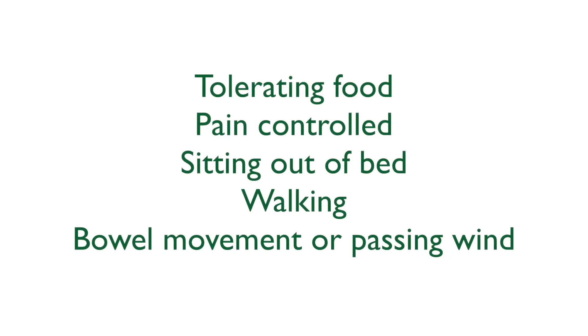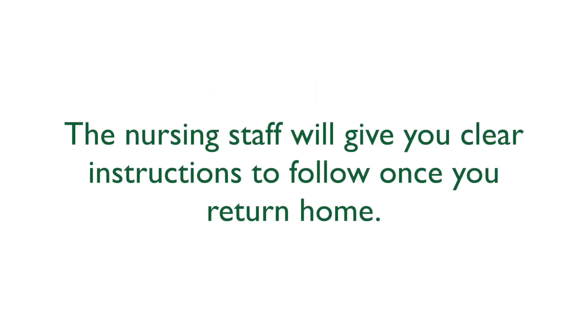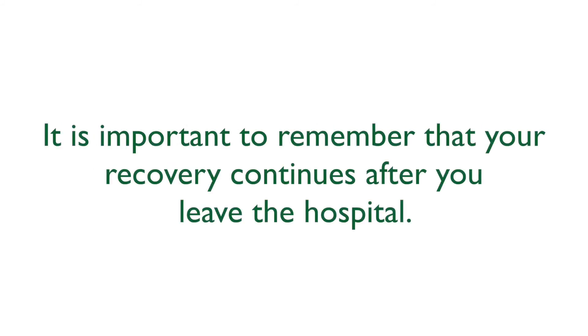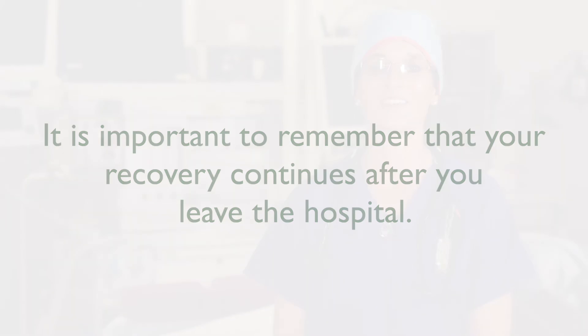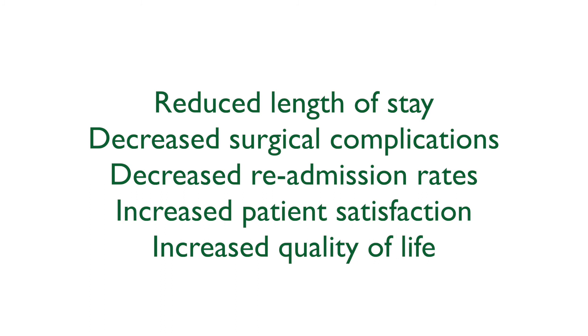You will be ready to go home when you are able to eat and drink normally, your pain is under control, you are able to sit out of bed, you are able to walk around by yourself, and you have had a bowel movement or are passing wind. The nursing staff will give you clear instructions to follow once you return home. It is important to remember that your recovery continues after you leave the hospital. Benefits of the pathway include reduced length of stay, a decrease in surgical complications and readmission, and increased patient satisfaction and quality of life.